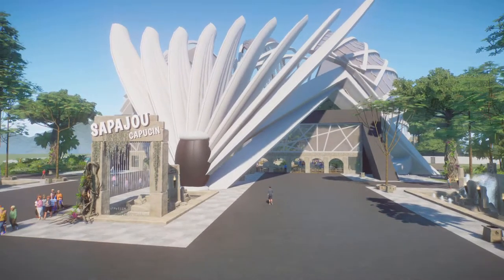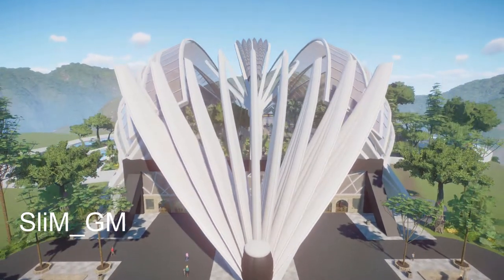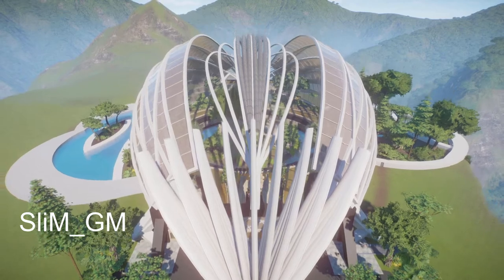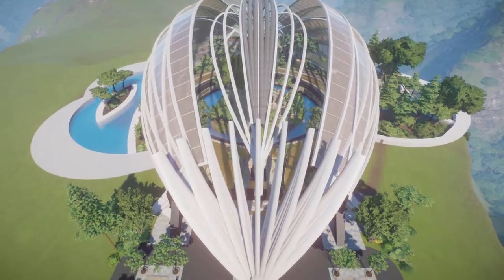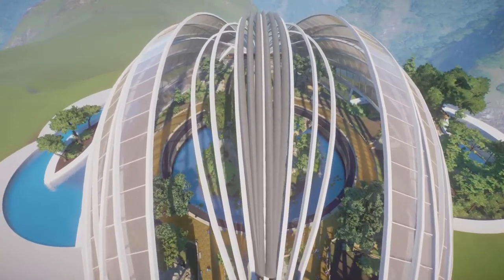Our next piece was made by Slim — South American Habitat for Capuchin Monkeys. In this park, we have one habitat made for all of the Colombian Whiteface Capuchin Monkeys. It also contains staff and guest facilities.